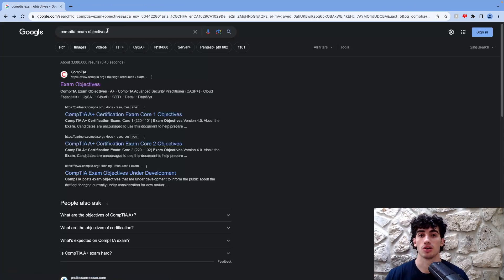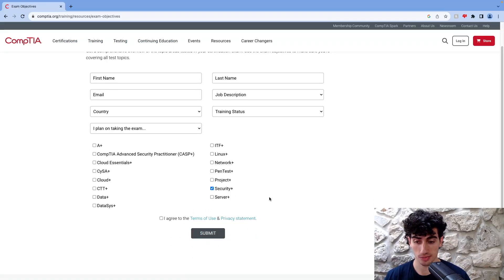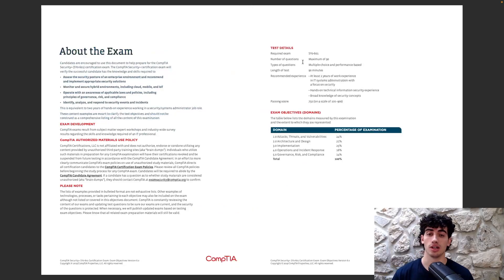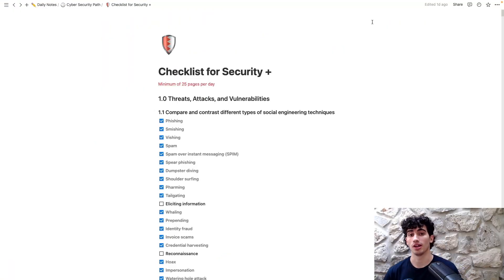If you have other time commitments, you can book your exam at a later date. The second thing you want to do is build a Notion checklist with all the exam objectives for the Security Plus. You may be asking what the exam objectives are — if you search CompTIA exam objectives in Google and go to the first link, you'll be brought to a screen where you fill out your information, select the certificate you want, and press submit. This sends the CompTIA exam objectives to your email, where you can download them. For this exam, you need a 750 on a scale of 900 to pass, and as you can see here, there are five major topics.